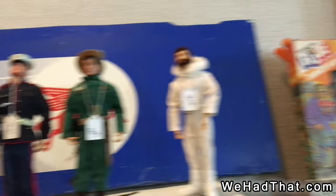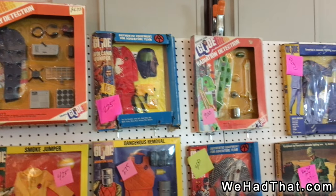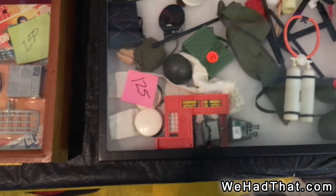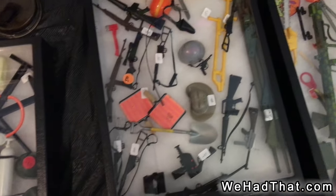Moving on, we have a wide variety of vintage 12-inch G.I. Joe uniform sets and a bunch of equipment sets and loose equipment pieces — weapons, helmets, more weapons, and gear.